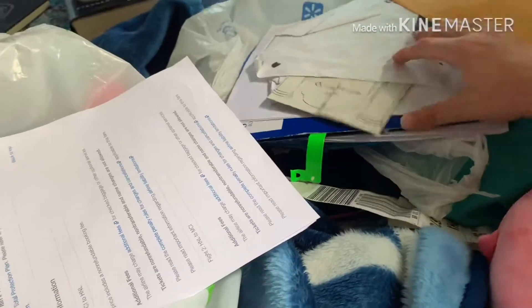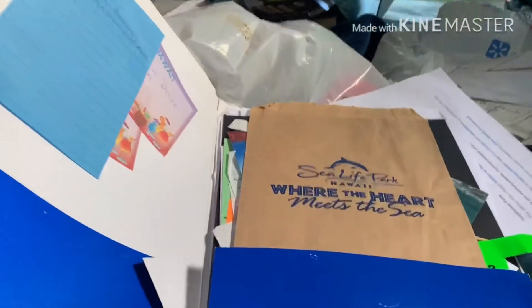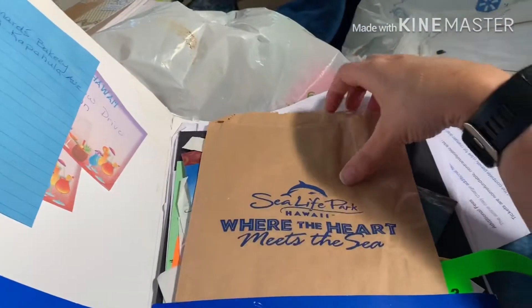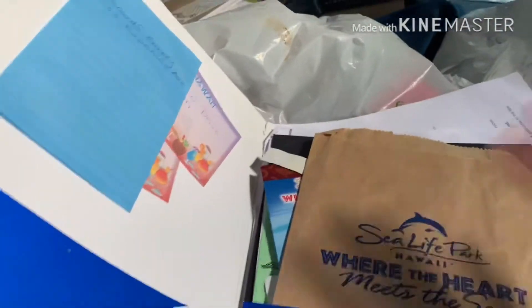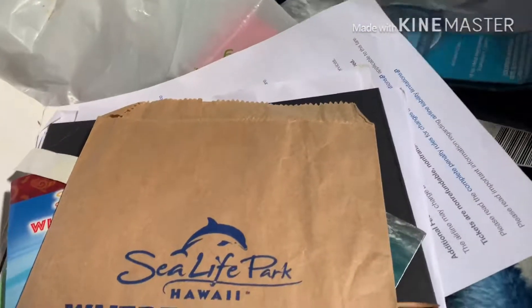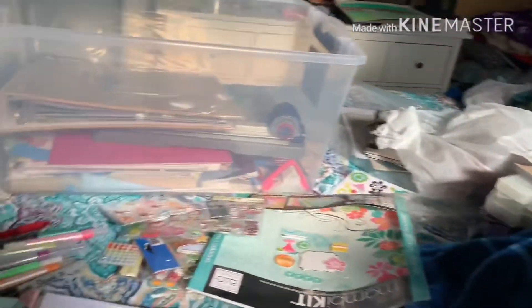I just need to go through it and start getting this together. Here is just all the stuff I collected over our trip, and it is all in order because I was smart and put it all in order. I think the pictures are actually in here somewhere. Anyway, I'm going to start working on that and I will catch up with you.